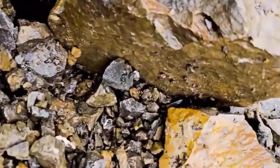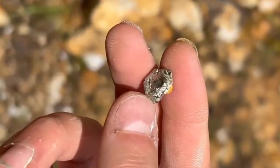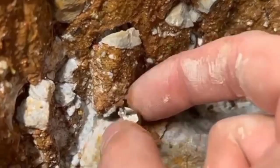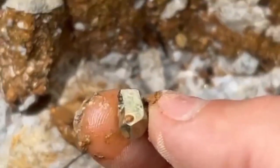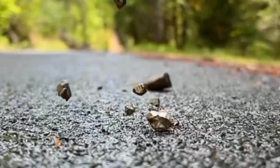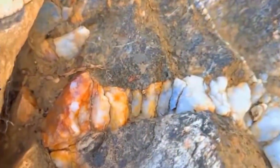Now picture yourself walking near an old volcanic area or riverbed. You notice a rock that glitters faintly in the sunlight — metallic, golden, almost too good to be true. Most people would laugh and call it fool's gold. But here's the secret: pyrite, while not real gold, is often found right next to it. If you're seeing that metallic sparkle, you may be standing near gold-bearing quartz veins. And sometimes what looks like pyrite is gold, just coated or mixed with iron sulfides. Even a few grams of gold trapped in quartz can be worth hundreds of dollars if extracted or polished as a specimen.